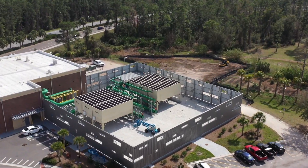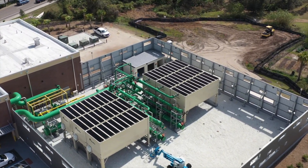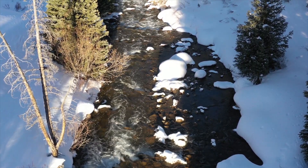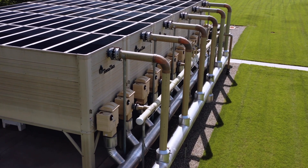TowerTech's innovative technology resulted in saving a most valuable resource to our environment and everyday life: water. Based on application size, TowerTech's unique design can result in millions of gallons of fresh water saved each year.